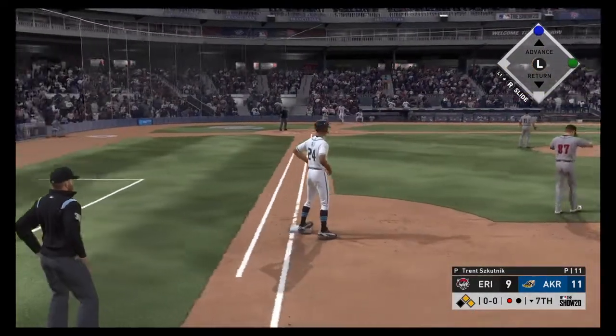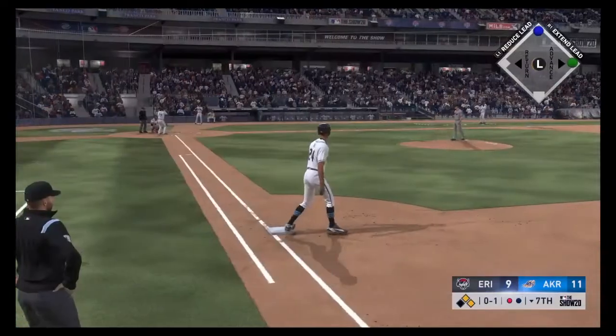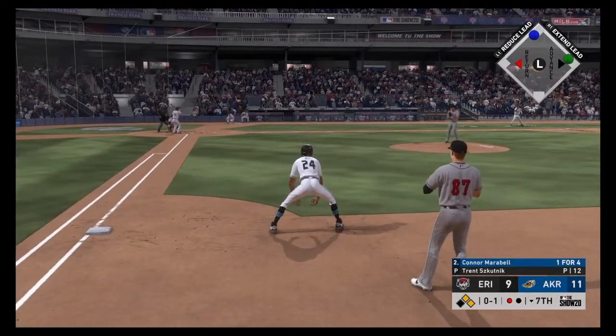That runner will go no further than second as there are two aboard now. He wasn't letting that one go — jumped on the first pitch right there and drove it into the outfield for a base hit.